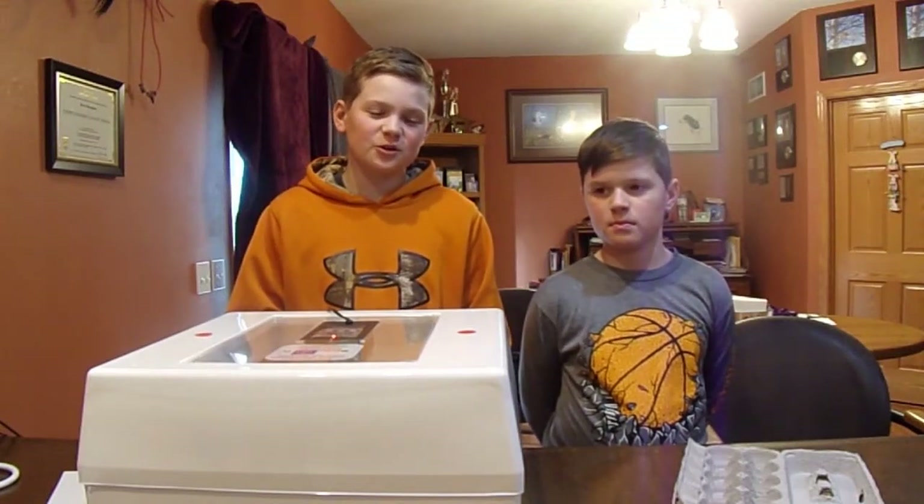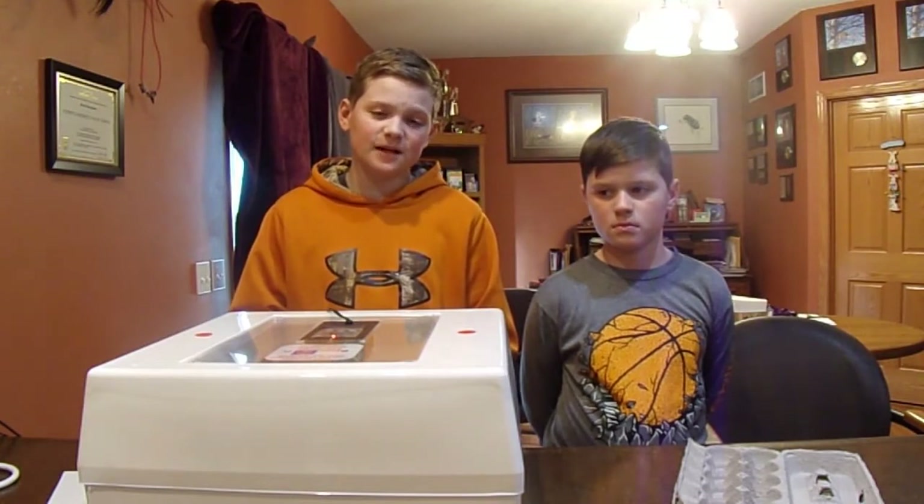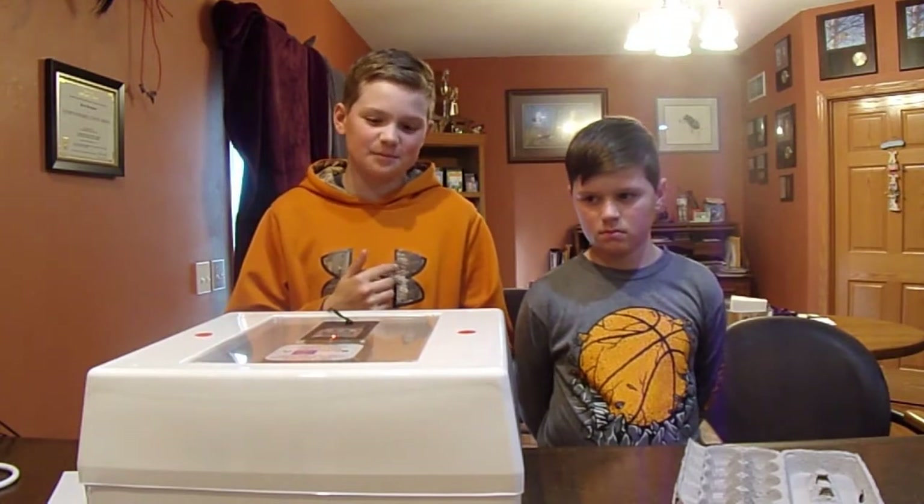Hi guys, welcome to our second video of our second round. Today we will be candling our eggs because it is day 11, one past the 10 day mark.